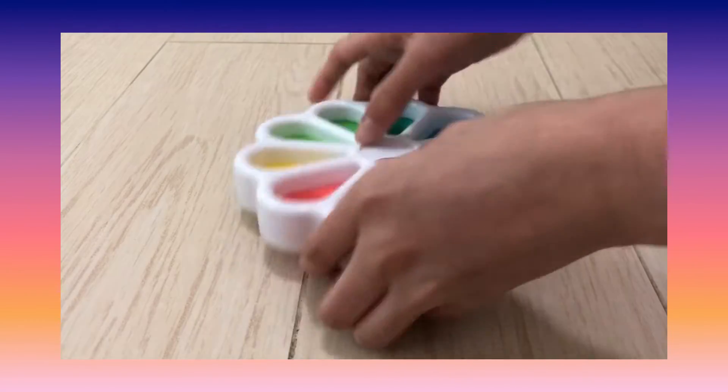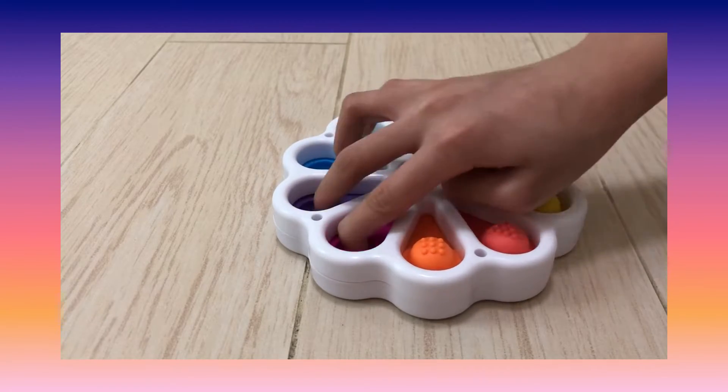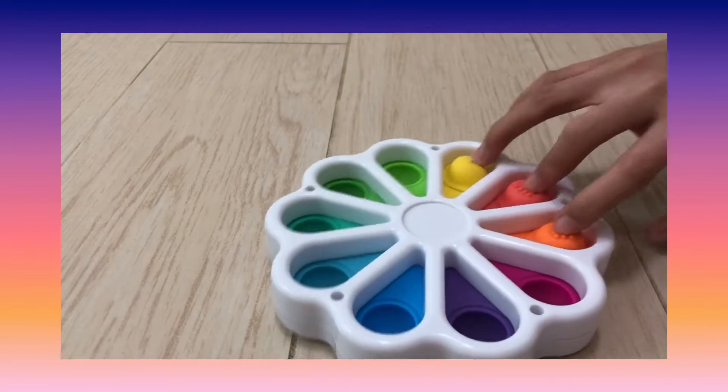Last is the double digit dimple, and I think this is really suitable for babies because they can learn their numbers.